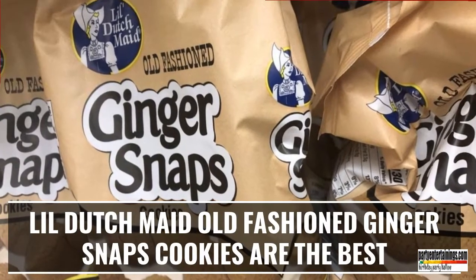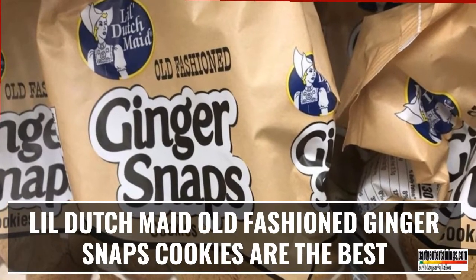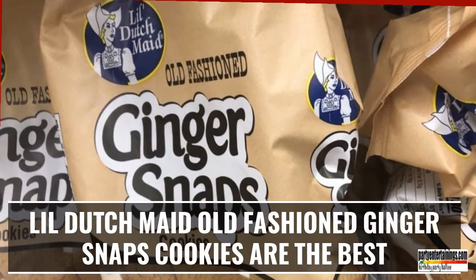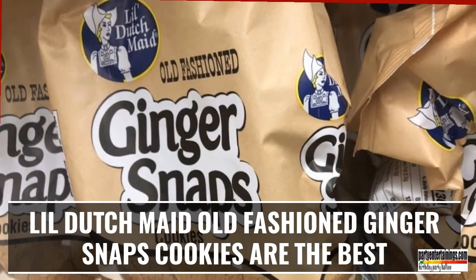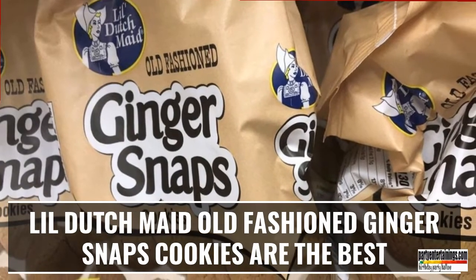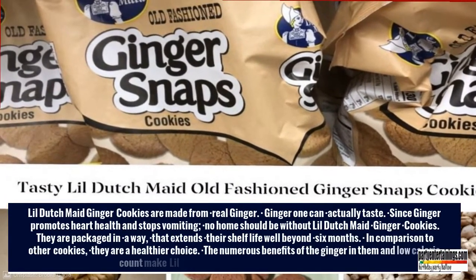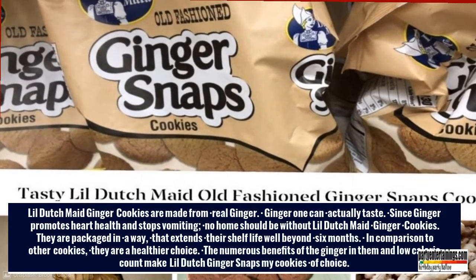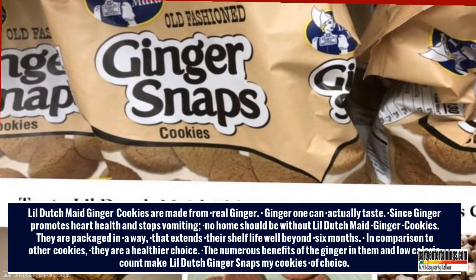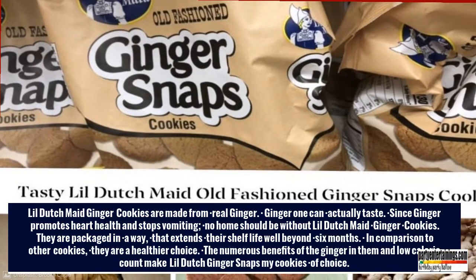Lil' Dutch Made Old Fashioned Ginger Snaps Cookies Are The Best. Lil' Dutch Made Ginger Cookies Are Made From Real Ginger — ginger one can actually taste. Since ginger promotes heart health and stops vomiting, no home should be without Lil' Dutch Made Ginger Cookies. They are packaged in a way that extends their shelf life well beyond six months.